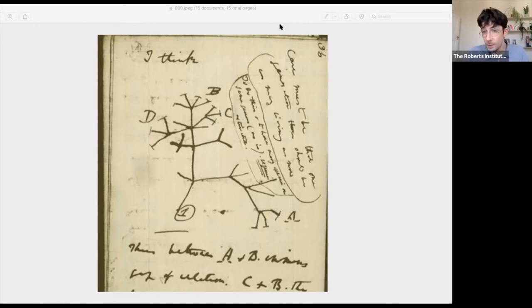The Roberts Institute of Art is actually formerly known as the David Roberts Art Foundation. I'm not going to talk too much about that because this is quite a short talk, but there's lots of information on our website about DRAF, which ran from 2007 to 2017. And now we are the Roberts Institute of Art, and along with that name change, we have a slightly new direction and a new way of working.